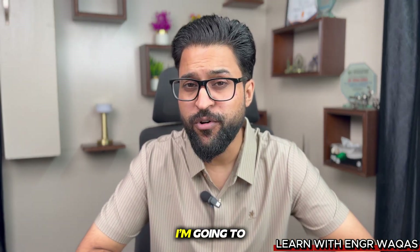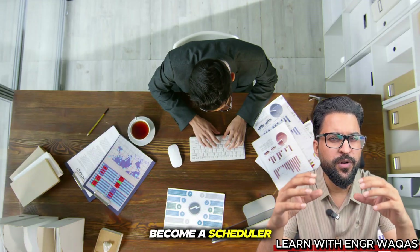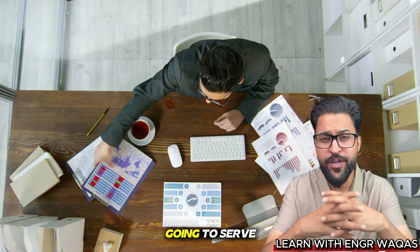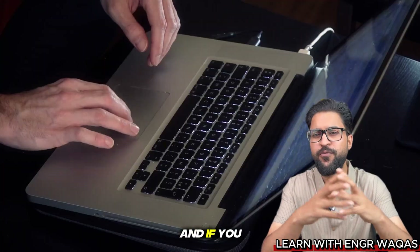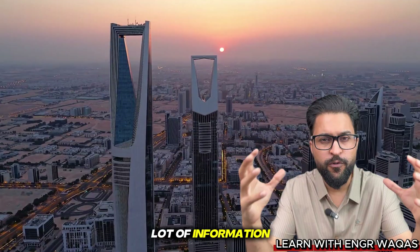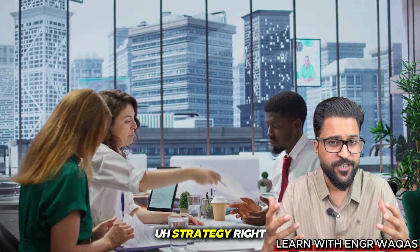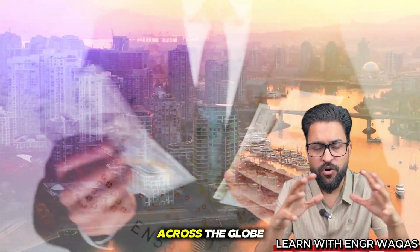Hi, this is Anjiri, and today I'm going to deliver a very important concept on how you can become a scheduler and planner as a remote job holder. If you are going to serve in USA, UK, Australia, or Canada, or if you are looking for a good job in the Gulf region, then this video is going to convey a lot of information and skill-oriented strategy.